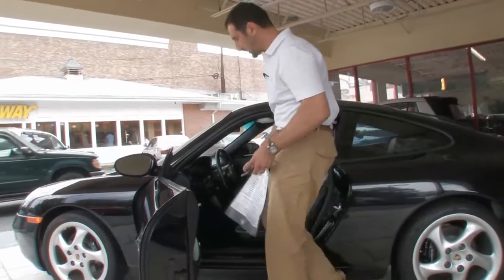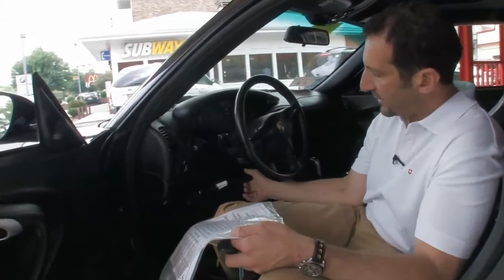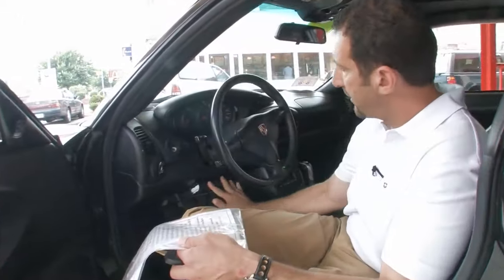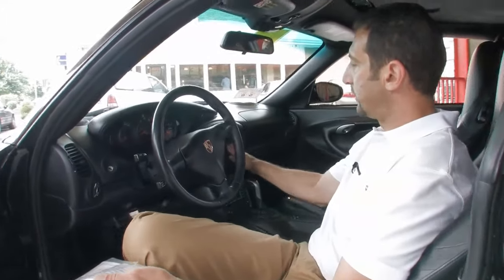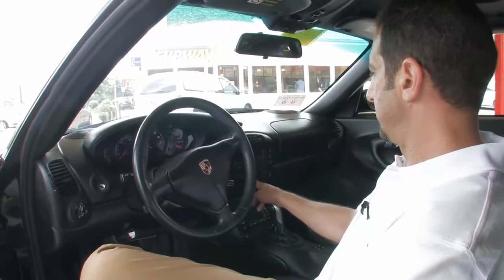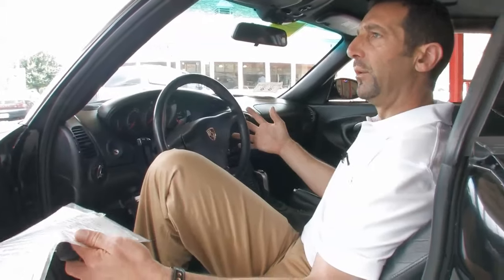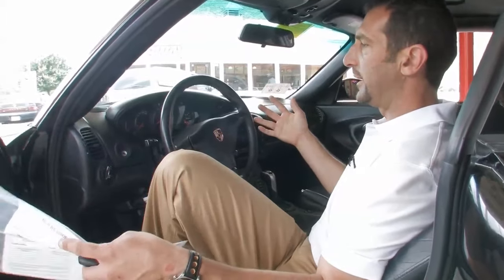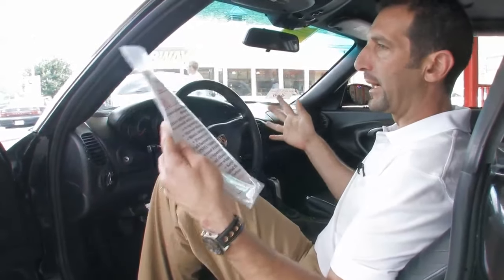This has some great options on it too. A couple of nice things we forget to ask about: it's got books and records right here. This is also the first year for cupholders, and it has the upgraded sound system with CD in the dash. This also has PSM, which is the Porsche stability management — it's actually kind of an expensive option. It helps if the car starts to rotate, applying brakes at different wheels at different times, helping you straighten the car back up.